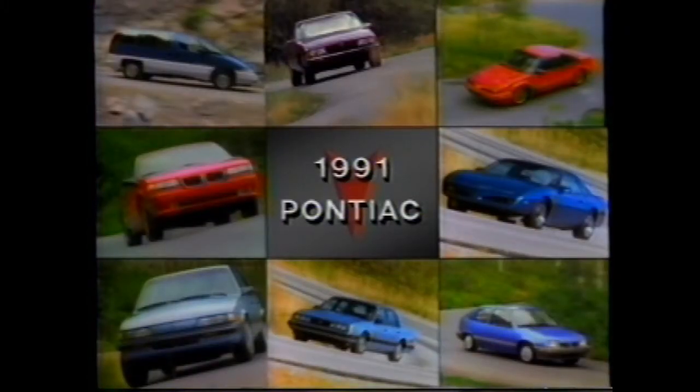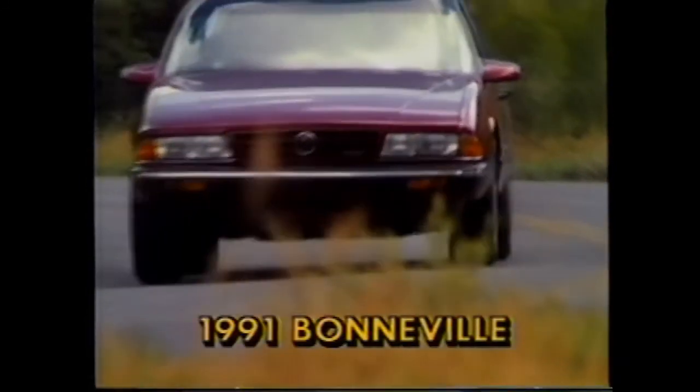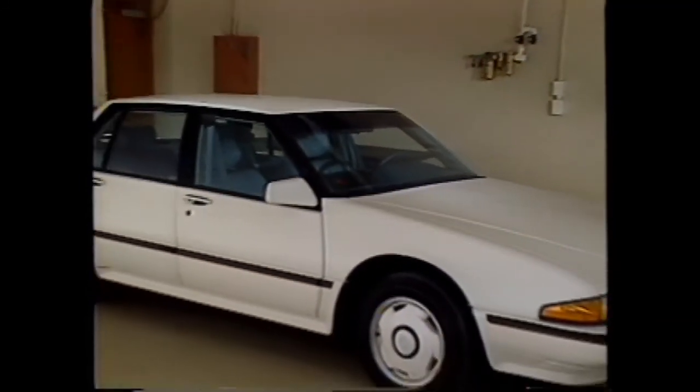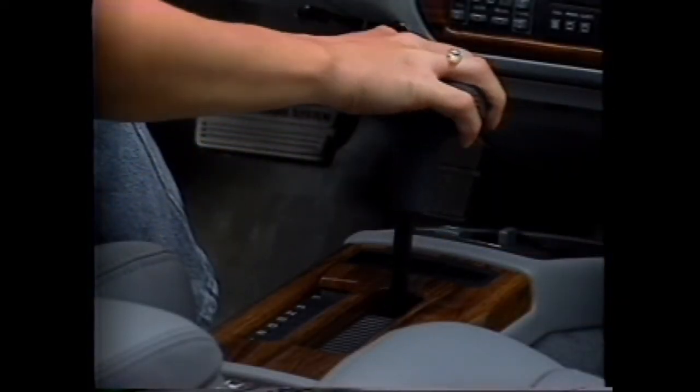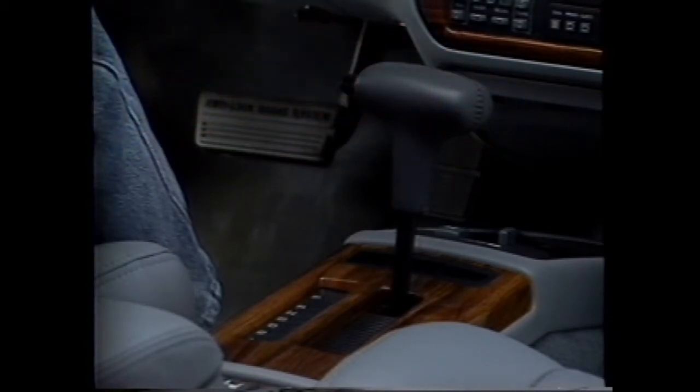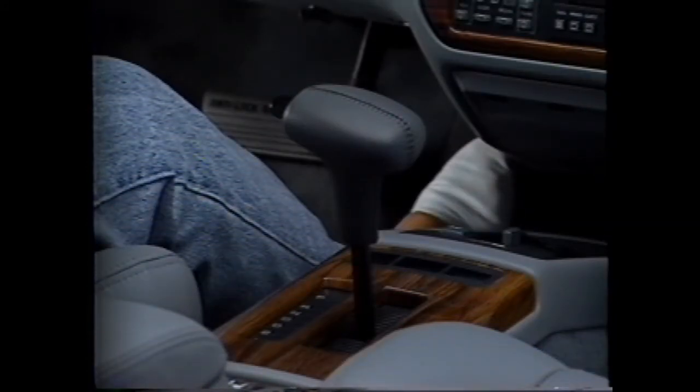Bonneville greets the new model year with minimal styling changes, but a number of significant mechanical improvements. A development you will all want to know more about is a new brake transmission interlock, standard for all 1991 Bonnevilles. With this system, the driver must depress the brake pedal to actuate a hidden solenoid in order to shift out of park. The idea is to inhibit inadvertent lurch forward. This is a very important feature from the standpoint of customer satisfaction — if customers aren't aware of how it works, they won't be able to get out of park simply because they're not applying the brake. Second, the feature is a protection to the driver and occupants.